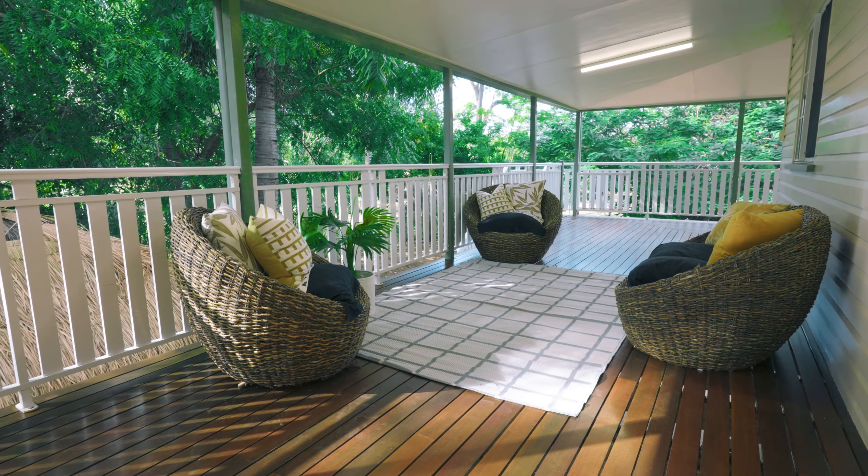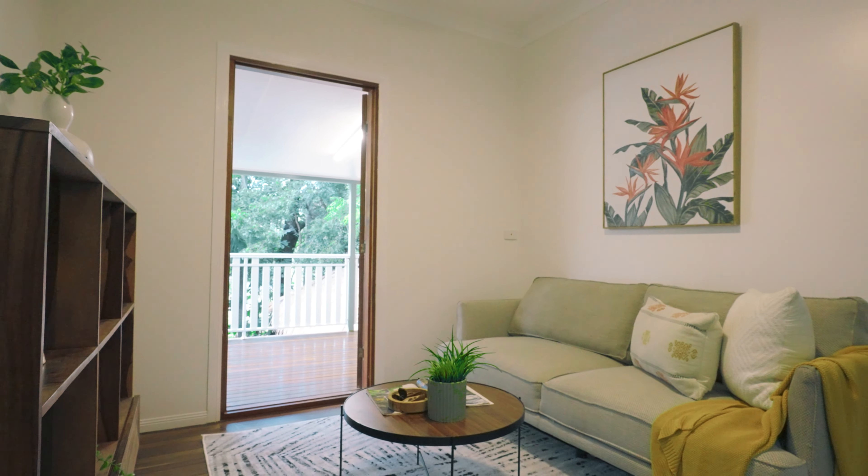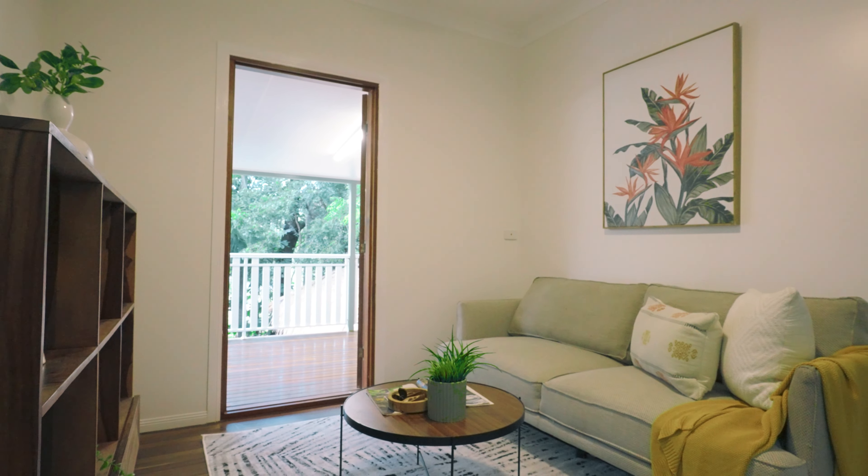Step inside to discover four large bedrooms flooded with natural light and ample built-in wardrobes, providing the perfect retreat for the entire family.